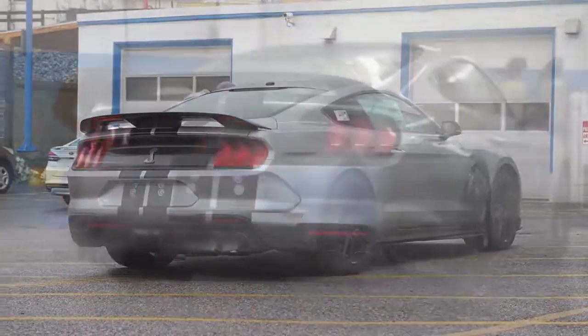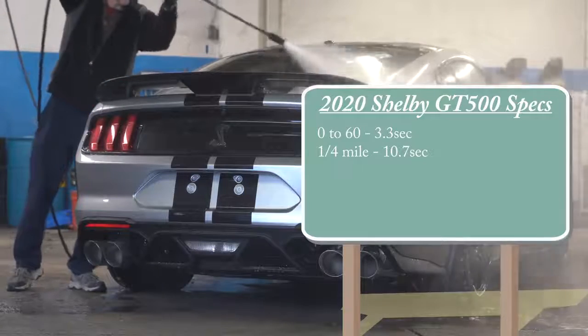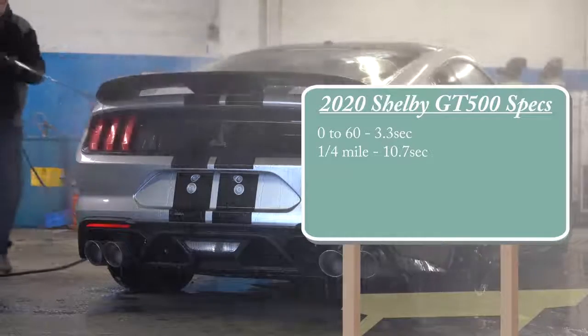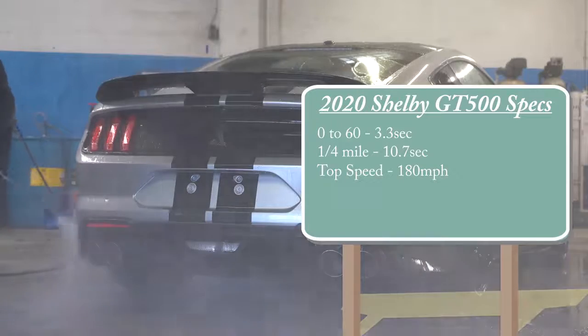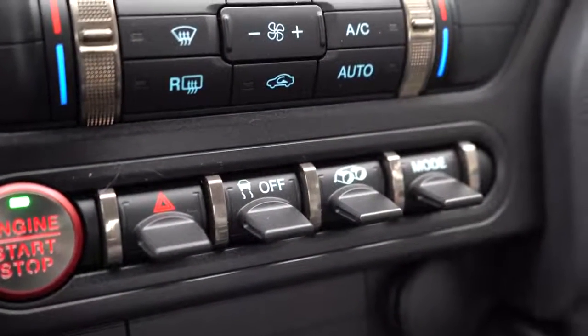Performance-wise, zero to 60 comes in at 3.3 seconds according to Ford, with the quarter mile rated at 10.7 seconds. However, a quick YouTube search already shows this car doing the quarter mile in 10.6 from the factory, which is exciting. Top speed is 180 miles per hour, with fuel economy of 12 city and 18 highway.